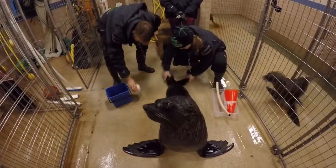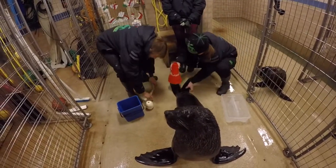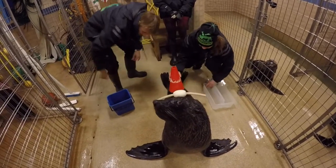We can change the way our animals look at the environment. Now with systematic desensitization and counter conditioning, we can make the environment fun for our learners. We make sure our animals want to cooperate with us in their own care.